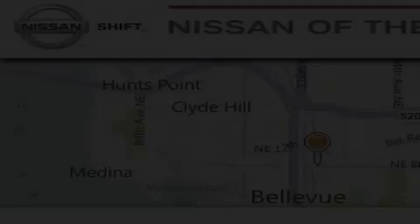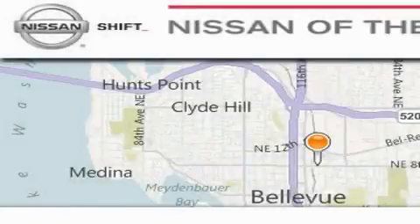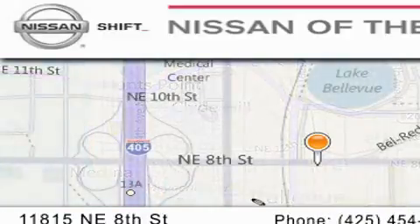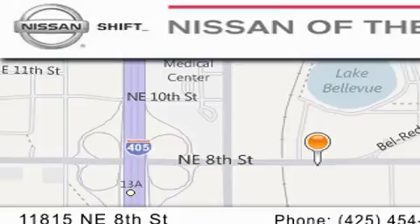Stop by today and test drive this vehicle for yourself. When you walk into our dealership, whether to purchase a vehicle or to visit our service department, you should feel like a guest in our home. You can rest assured that each team member will do everything to make your experience as simple and enjoyable as possible. We want you to feel that when you do business with Nissan of the Eastside, life gets better.